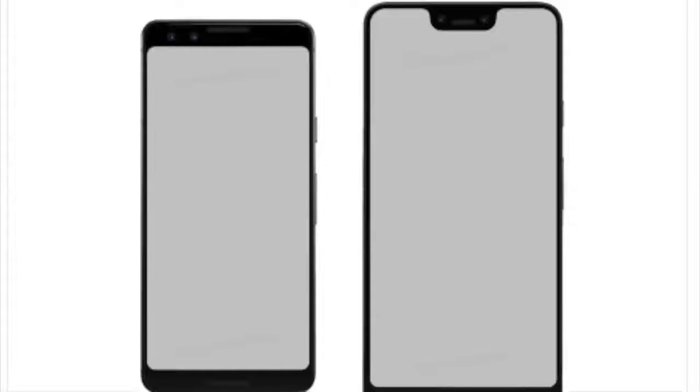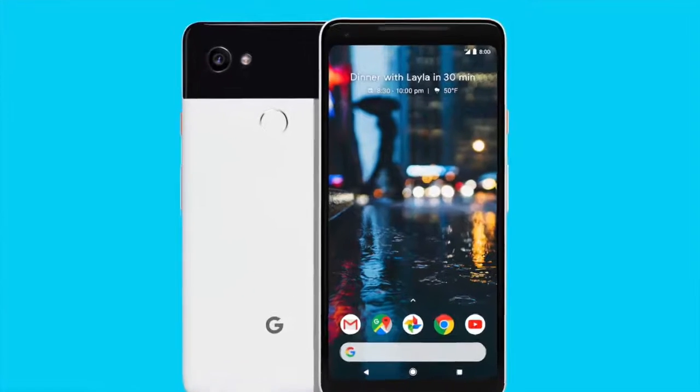Now Benjamin Gaskin on Twitter posted this image. You can see the Google Pixel 3 — the smaller variant on the very left — seems to be having a design very similar to the Google Pixel 2.